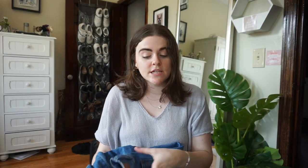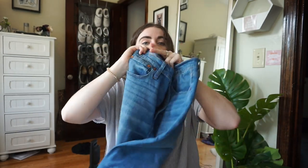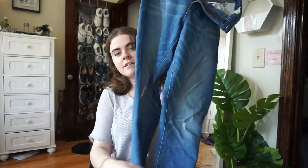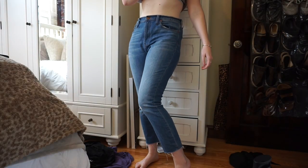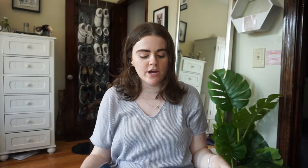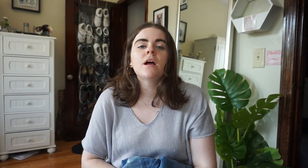I got my first pair of Madewell jeans and I'm obsessed. I sized down one size as recommended. They're the Slim Boy Jean with slight tiny rips in the knee and cut off on the bottom. They stretch and loosen as you wear them — not tight, very comfortable, incredibly soft denim. Madewell also has a denim give-back program where you bring in any old denim and get $20 credit, and they recycle the denim for insulation and donate to housing projects.